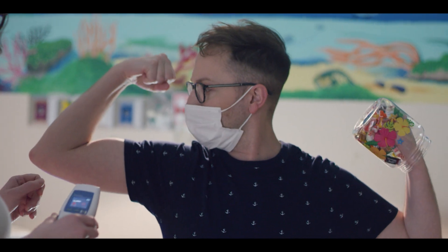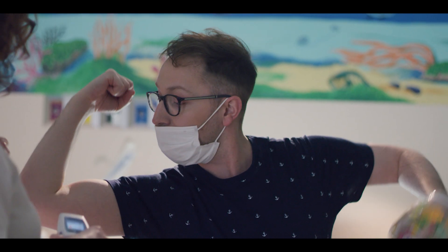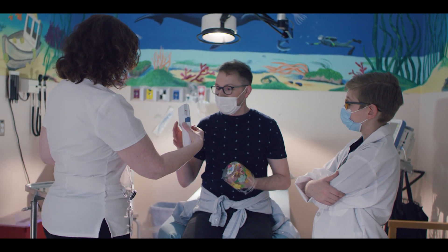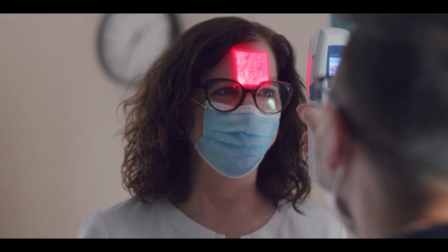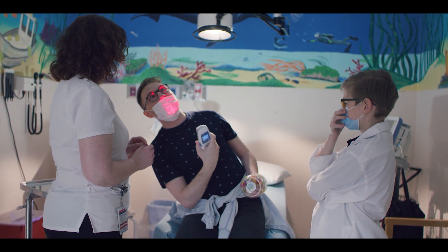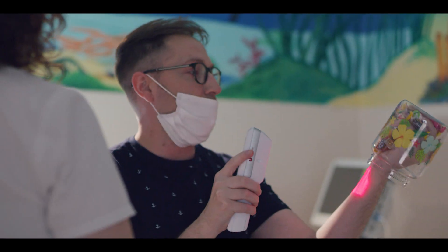Keith jokes about his biceps. The nurse tries the vein finder and suggests using the veins instead for an easier draw. Keith gets to try the device himself and spots veins in his forehead — prompting jokes about being 'from the red planet.' He's told, 'You're so vain.'